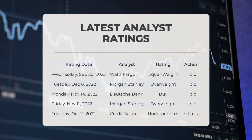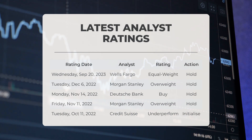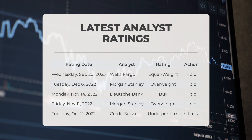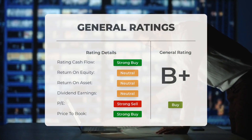On September 20th, 2023, Wells Fargo gave RKLB an equal weight grade with a hold action. On December 6th, 2022, Morgan Stanley gave RKLB an overweight grade with a hold action. On November 14th, 2022, Deutsche Bank gave RKLB a buy grade with a hold action. On November 11th, 2022, Morgan Stanley reiterated an overweight grade. On October 11th, 2022, Credit Suisse gave RKLB an underperform grade with an initialize action. Analysts have given Rocket Lab USA stock a general rating of buy.